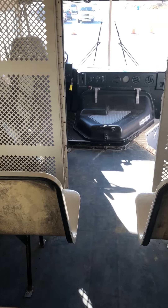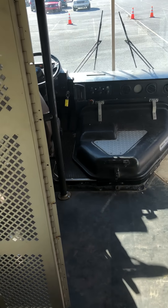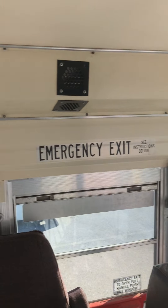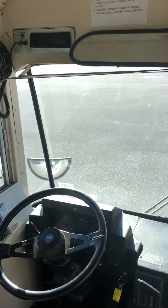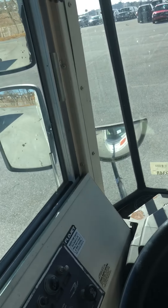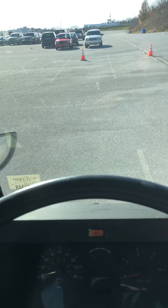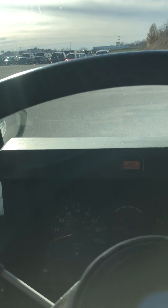This bus had been sitting about two weeks. It came here, started right up this morning — no problems. I'll start it up now. The brakes held; it does have air brakes and they held pressure fine.